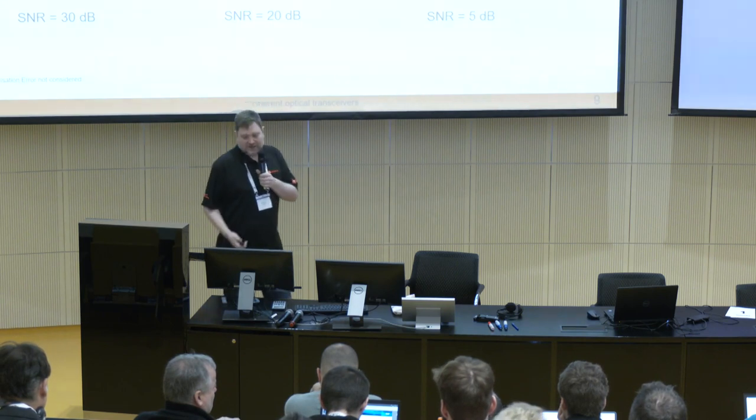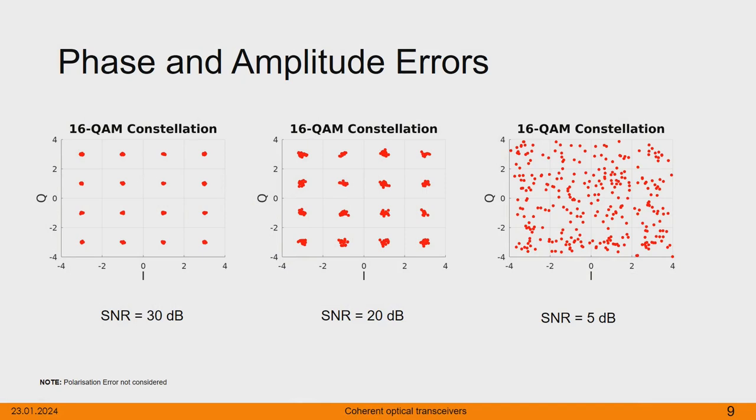For an example of how this looks: when we have a good signal-to-noise ratio of 30 dB, we are hitting the spots where we are supposed to be hitting them. But the more we decrease this value, the more scattered it gets. With 20 dB it still works. But going down to 5 dB, it becomes much more difficult to really recover your signal.